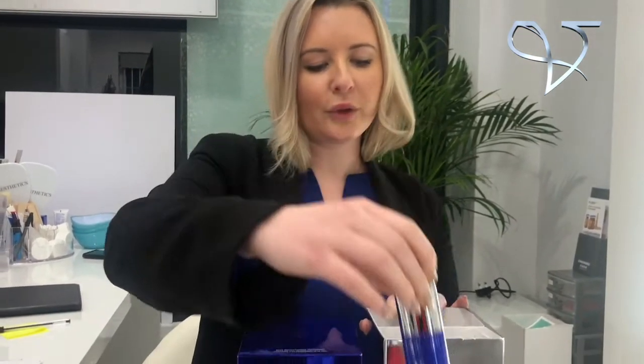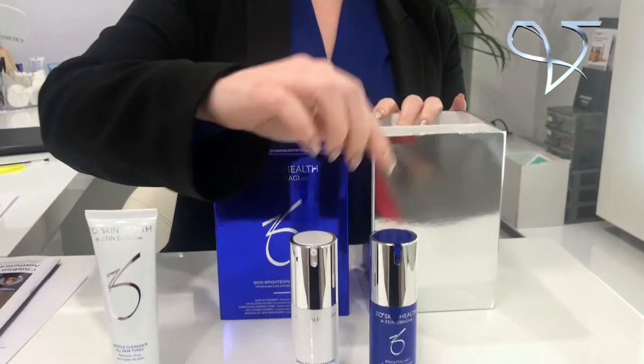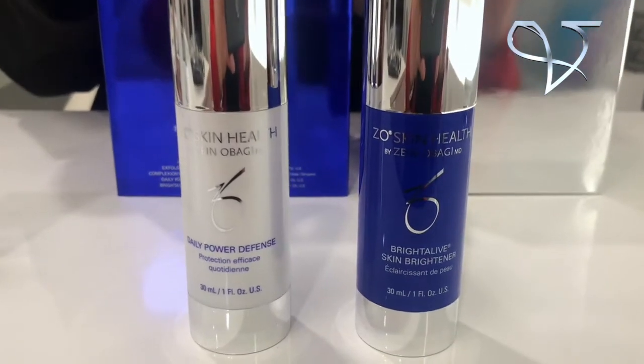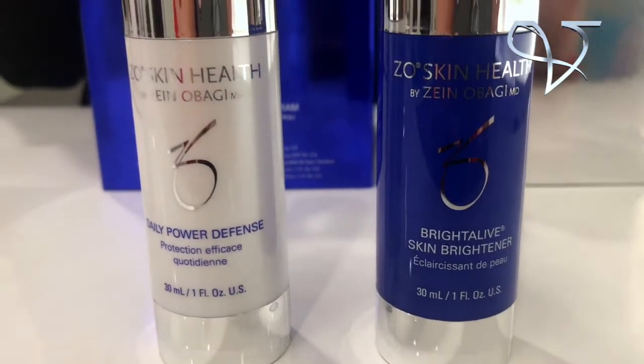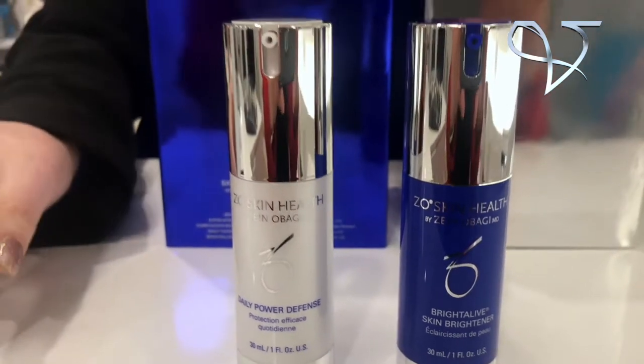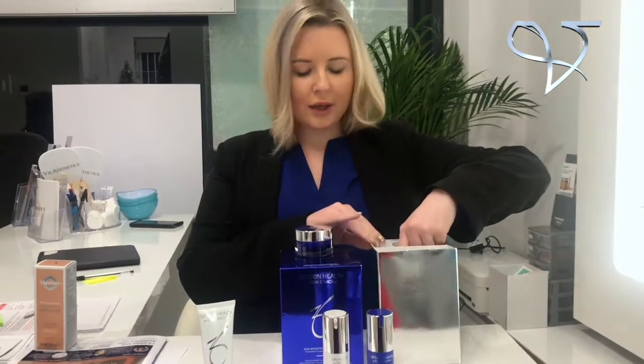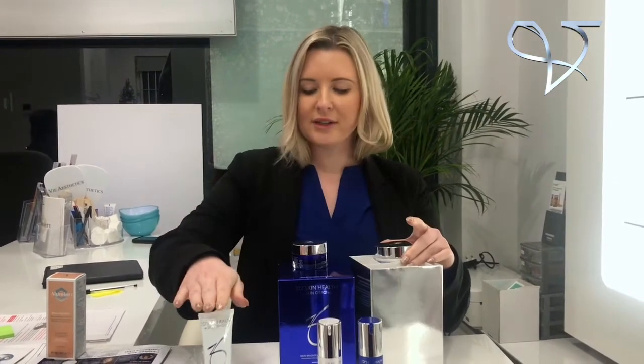We've also got the Bright Alive cream. This is what's going to suppress any pigment cells and keep the skin very safe, using a non-hydroquinone technology. For the cleansing step, going back to the cleanser — this is your first point of your regime, done morning and evening. Apply about a 5p-size amount onto wet, damp skin, massage it in with a nice gentle sweeping-up motion, then rinse away. You do the step twice.